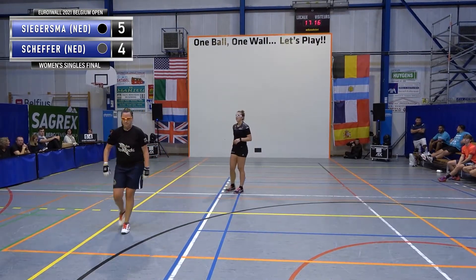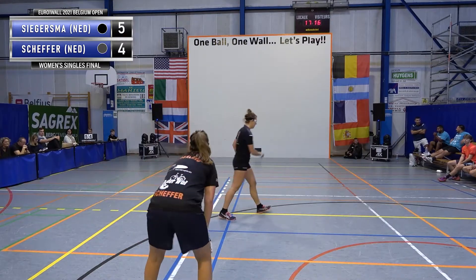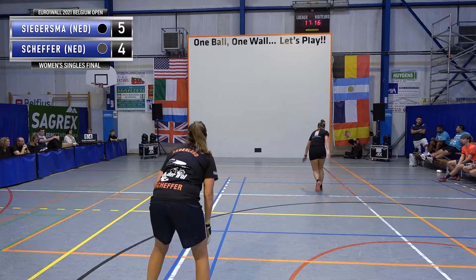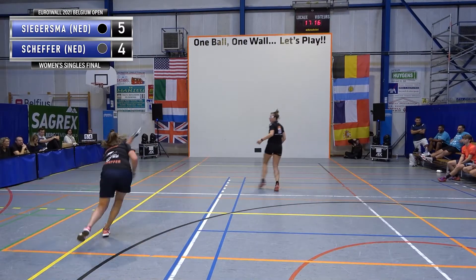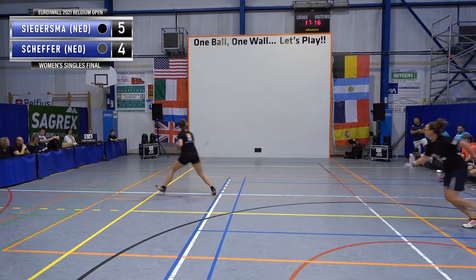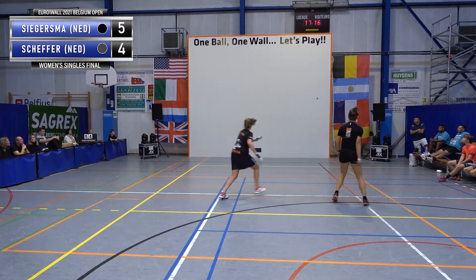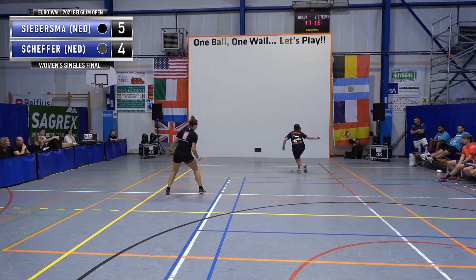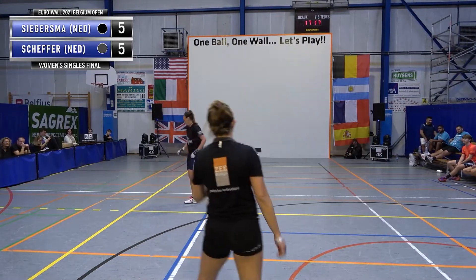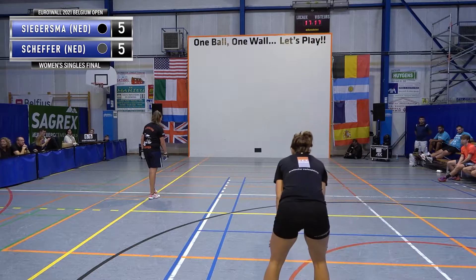Screen serve called by the referee — an interesting one. Some people think it should be an automatic screen for your legs, but I always think it should be the player's choice. It would have been a winning shot, but the referee had already called a screen, so they play it again. Well played there by Miranda — looked like she was going to go cross court, changed it up, went down the line. It's 5-5, close one.